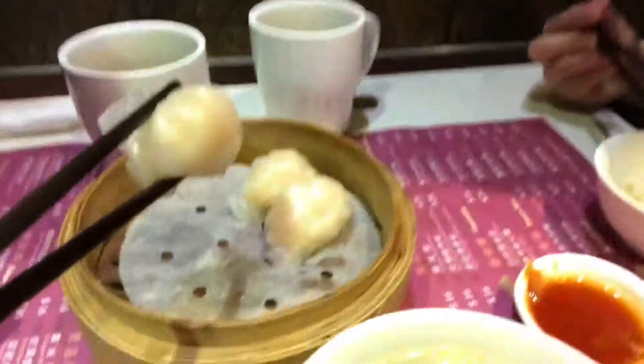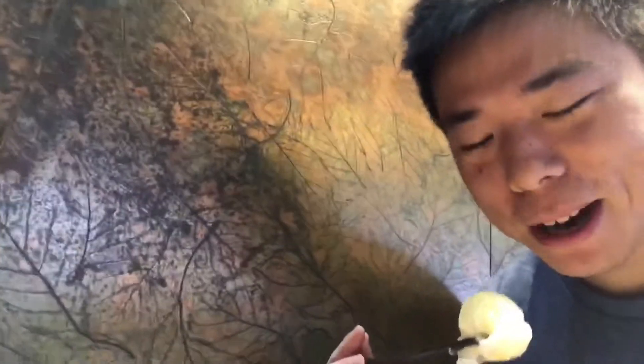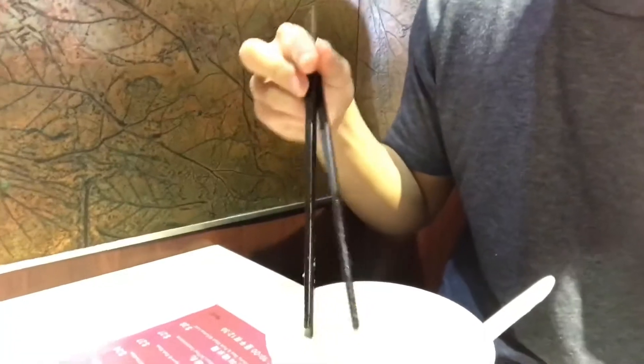The stars of the show have arrived — this is what I'm super excited for. It's just shrimp and rice. Let's try it. It's very juicy, cooked and steamed perfectly. It's slightly sweet with that rice paper coating. It's really good. What do you think, Andrew?